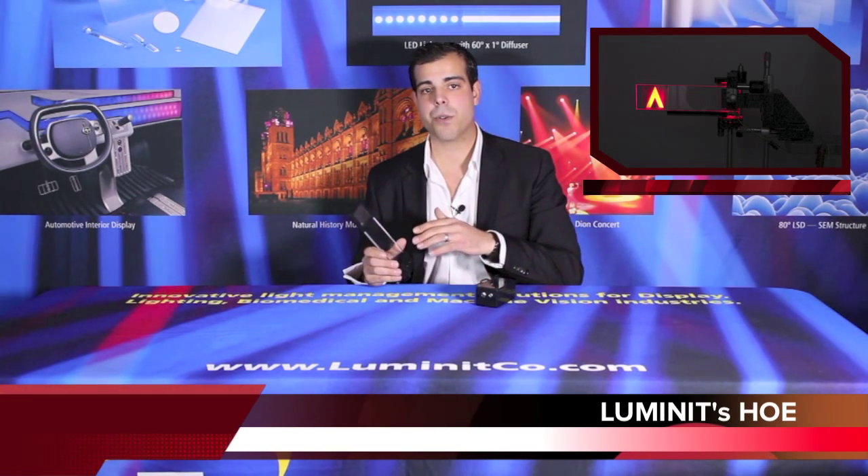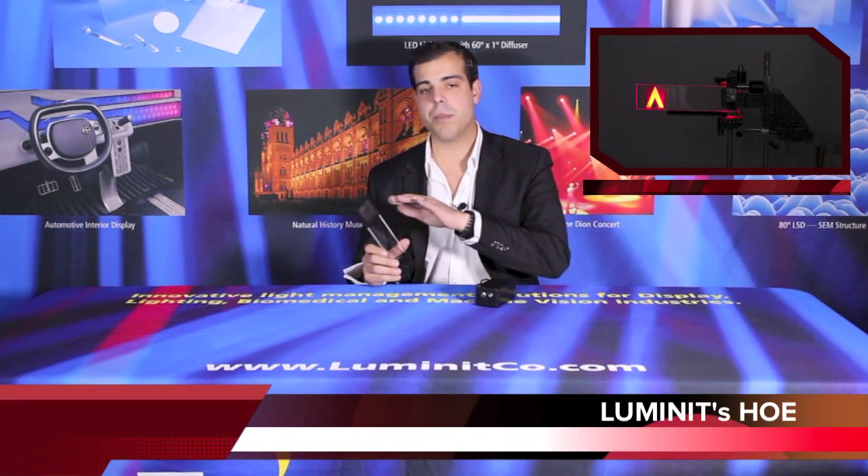In this video, I will demonstrate some key features of the HOE chimsel. The LED source is mounted at the bottom, and the light travels through total inner reflection and comes out the top.